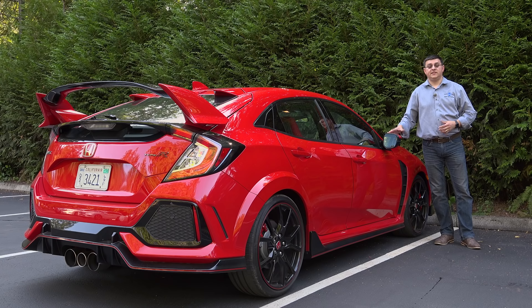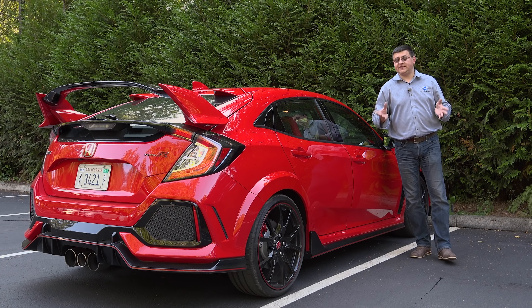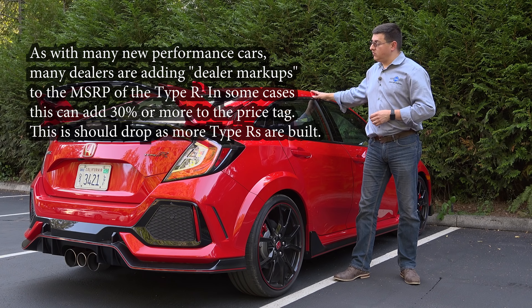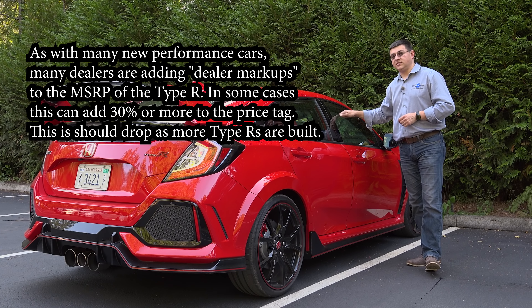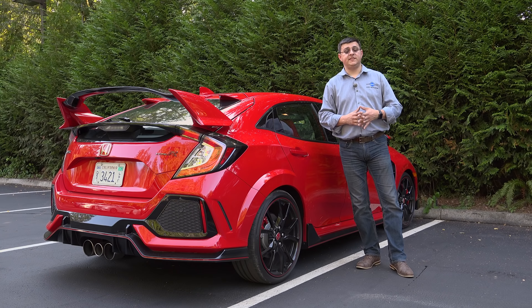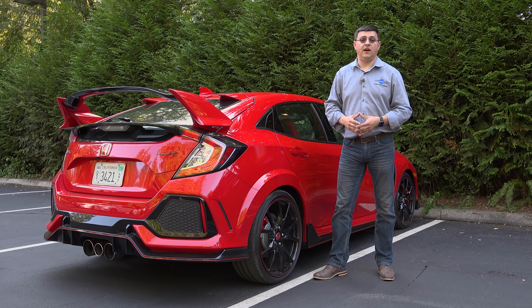The Civic Type R is on sale now, and you may find 2017 or 2018 models at your dealership — they should be functionally identical. No changes are made for 2018, and 2017 ended up being a very short model year for the Type R. The 2017 price tag is $33,900, and that's likely to increase very slightly for 2018. All Type R models come exactly one way — you can choose between five different exterior colors, but the interior is always this black and red combo and there are no options to choose from. In terms of comparisons, that's about $4,000 less than a Subaru WRX STI, about $4,000 less than a Ford Focus RS, and a whopping $11,000 less than a comparable Golf R.